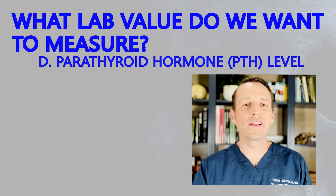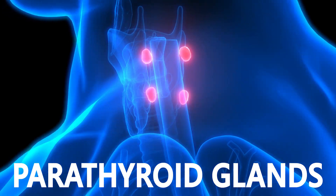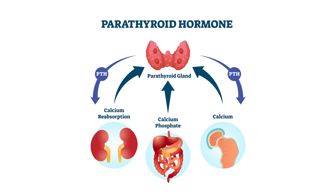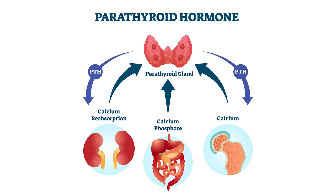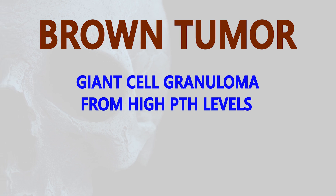If you said D, you're correct. These lesions can be the result of elevated parathyroid hormone levels. The parathyroid gland controls systemic calcium and phosphate levels, and when there is excessive hormone production, patients can develop brown tumors or central giant cell granulomas from high parathyroid levels.